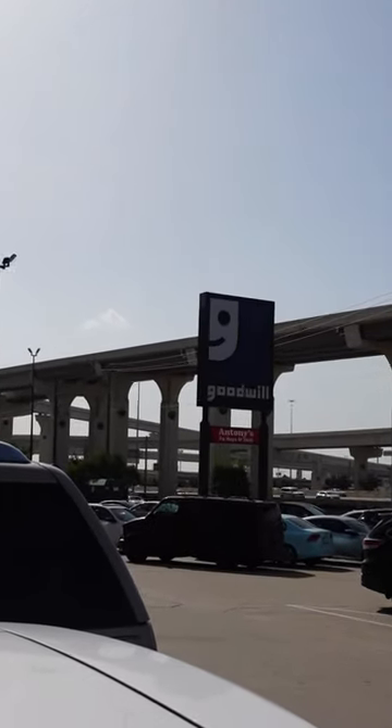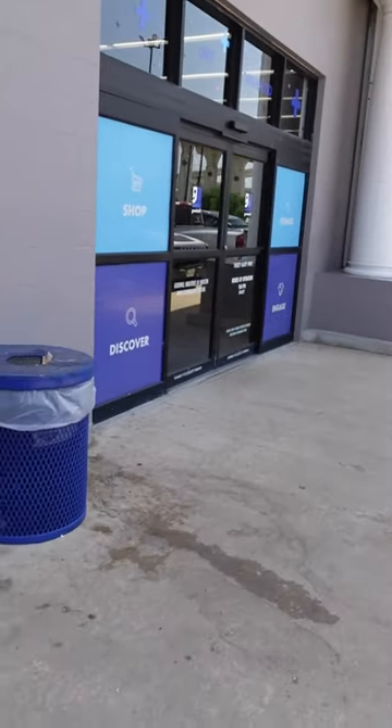It's a beautiful day to browse at Goodwill. Let's switch things up a little bit and take a look at some hard goods.